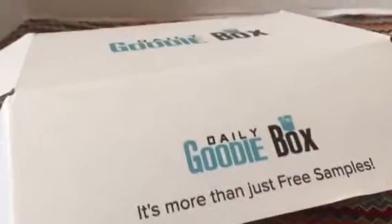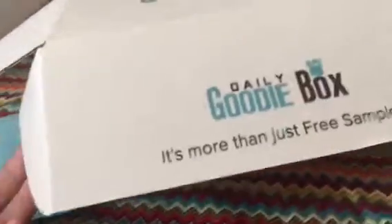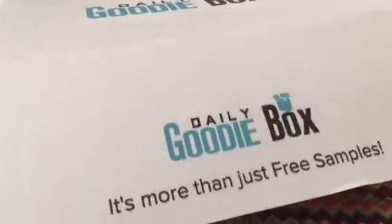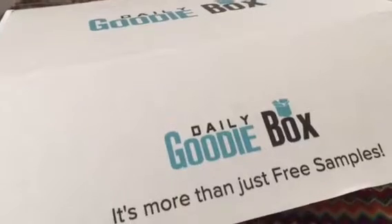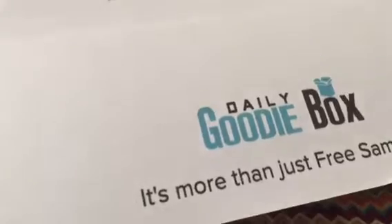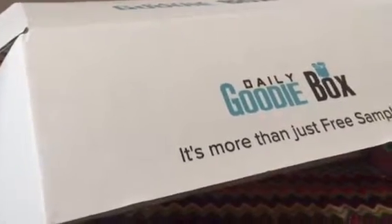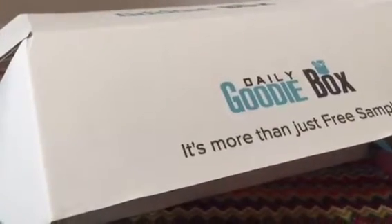Hey everybody, it's Bethany from Parenting in Progress. We are here to do an unboxing video of this month's daily goodie box. I love daily goodie box — it's completely free to sign up and every month you have a chance to get free samples. I'll put a link in the description box so you can sign up for your own free account. It doesn't cost anything to join and it's a lot of fun to get a box full of samples every single month. I love samples because I get to try a bunch of new things.